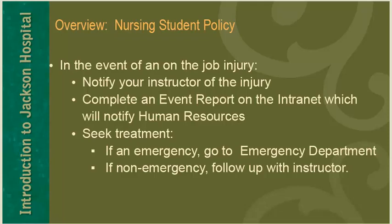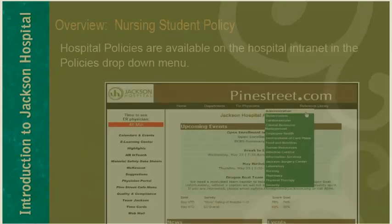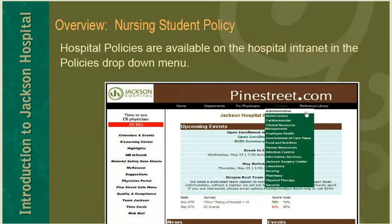In the event of an on-the-job injury, notify your instructor of the injury. Complete an event report on the intranet, which will notify human resources. Seek treatment — if the injury is an emergency, go to the emergency department for treatment. If it is a non-emergency, follow up with your instructor. Jackson Hospital information and policies are available on the hospital intranet.